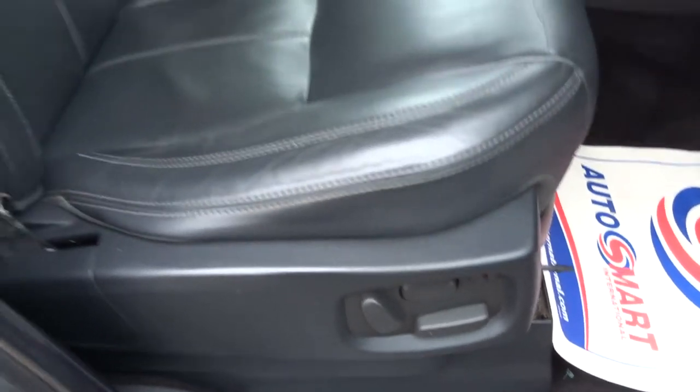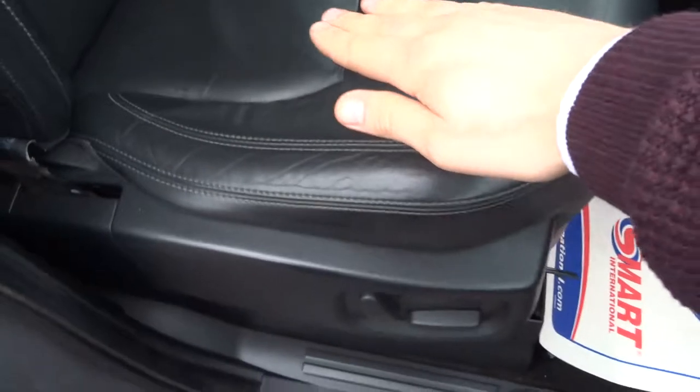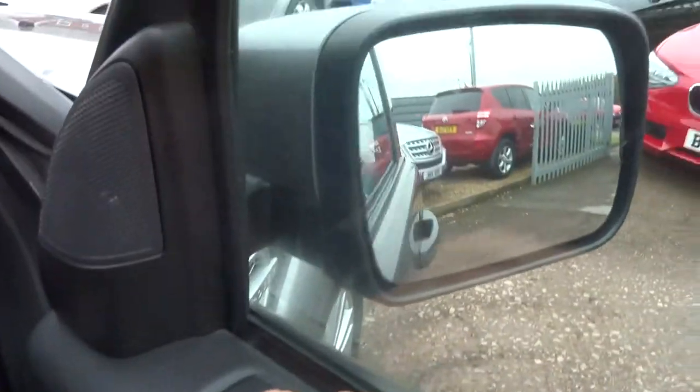Electric seats. There's barely any wear at all here — you can find that people sort of slide out of Discoveries and the seats can tend to perish, but there's no signs of that. Upgraded speaker system. Memory seats. Folding door mirrors.